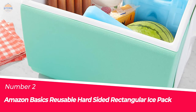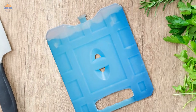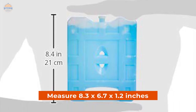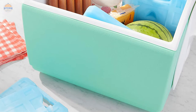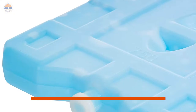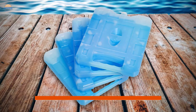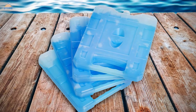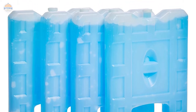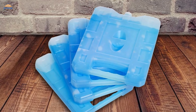Number 2. Amazon Basics Reusable Hard-Sided Rectangular Ice Pack. Keep food and beverages cold and fresh with these reusable hard-sided rectangular ice packs. These packs measure 8.3x6.7x1.2 inches, making them the perfect size for storing a variety of items in coolers, lunch boxes, bags, or storage cases. The heavy-duty BPA-free plastic casing provides leak-free durability while keeping the pack slim and lightweight for easy placement in any carrying container or shelf space without taking up too much room. The packs are recommended to hand wash before each use with mild dishwashing detergent.